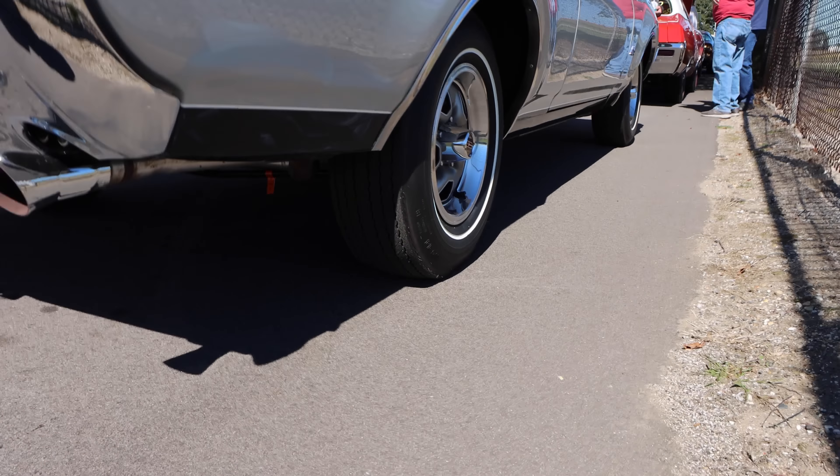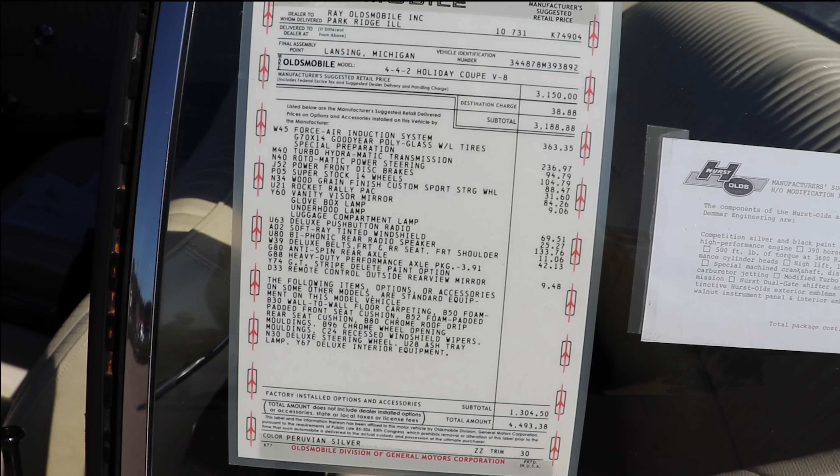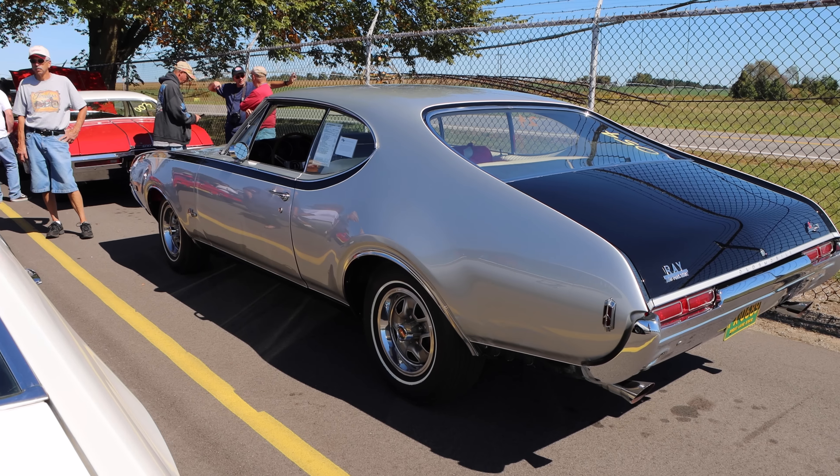Both engines had a compression ratio of 10.5 to 1, and oddly enough, they were rated the same — 390 horsepower and, hang onto your hat, 500 pound-feet of torque. Inside you'll find a turbo 400 three-speed automatic transmission with an absolutely awesome Hurst dual gate shifter, and those transmissions were specially calibrated for this application.